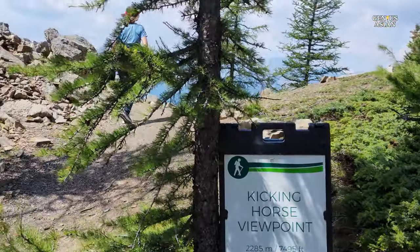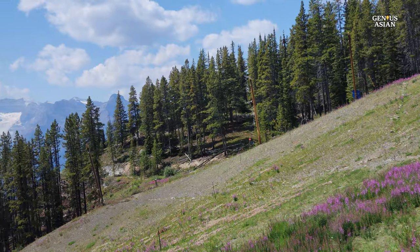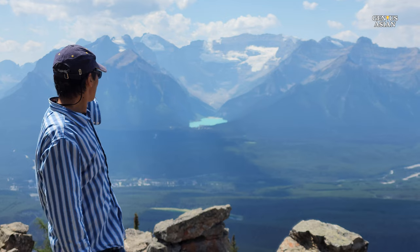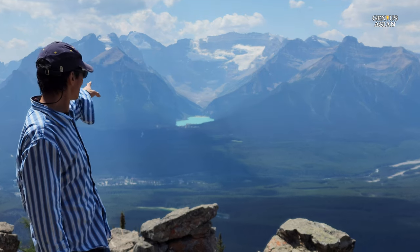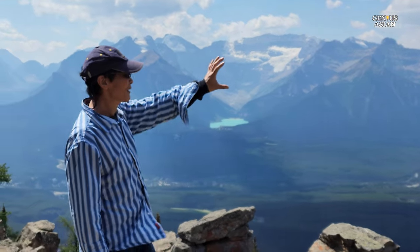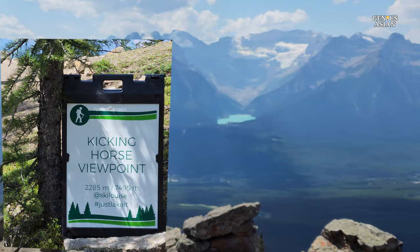From the end of the gondola, follow signs for the Kicking Horse Pass Viewpoint Trail — a 1.7-kilometer trail with 175 meters of elevation gain — and the Pika Trail, 2.5 kilometers round trip with 200 meters of elevation gain. Both give even better views, and the Pika Trail particularly showcases colorful wildflowers in July and August. We walked up the Kicking Horse Trail to the viewpoint, where Lake Louise and a whole lot of mountains are visible at 7,495 feet elevation.